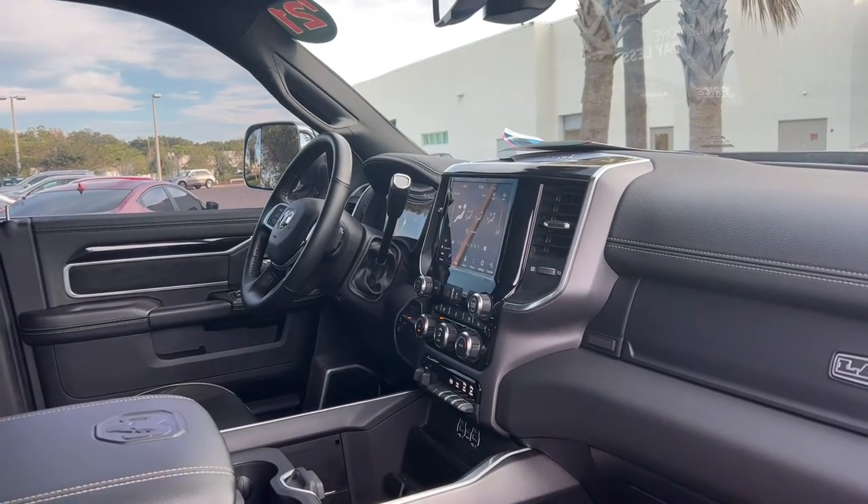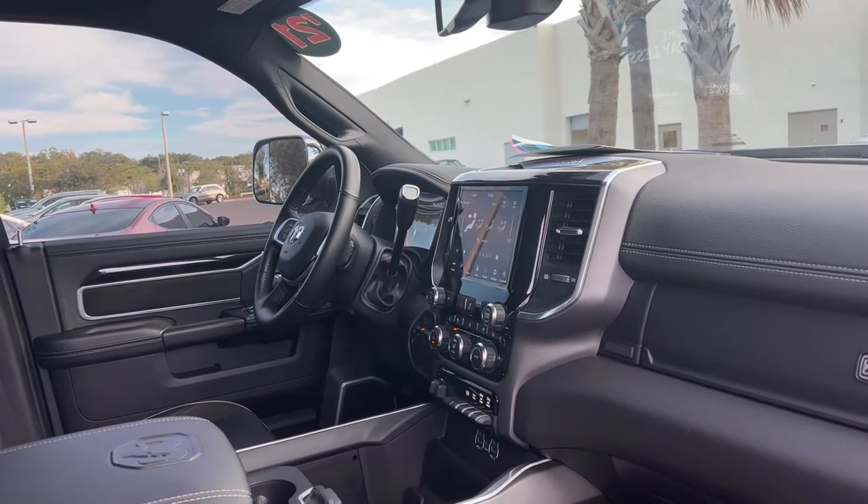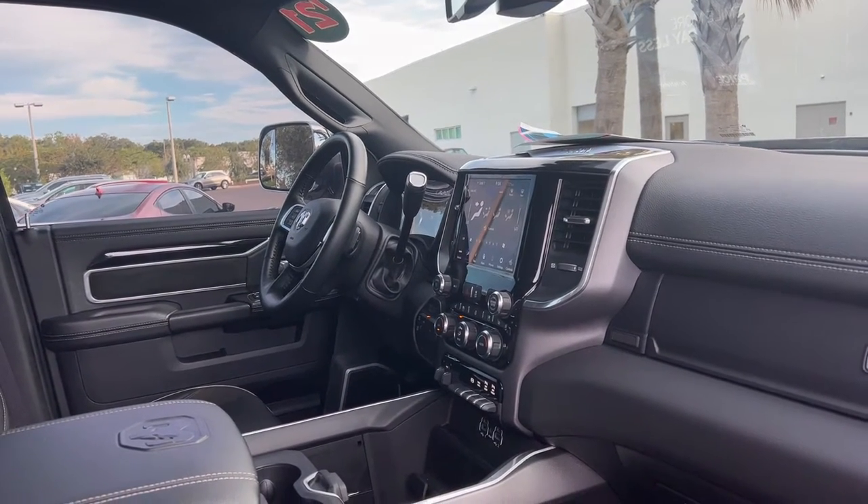It also features trailer brake controls, USBs front and rear for your phone, remote start, push button start, and satellite radio.